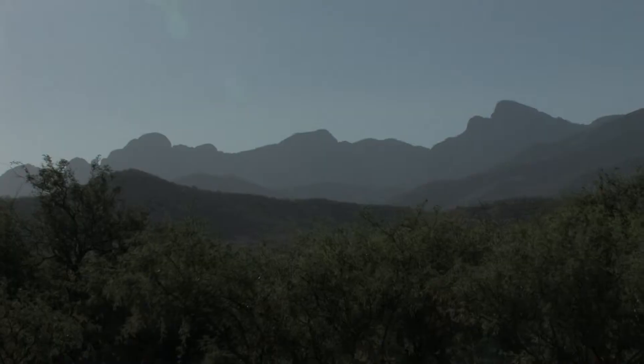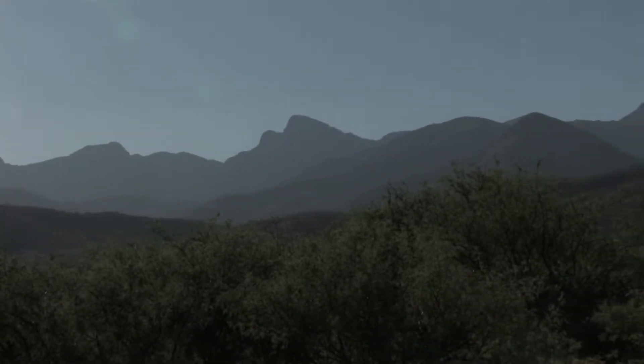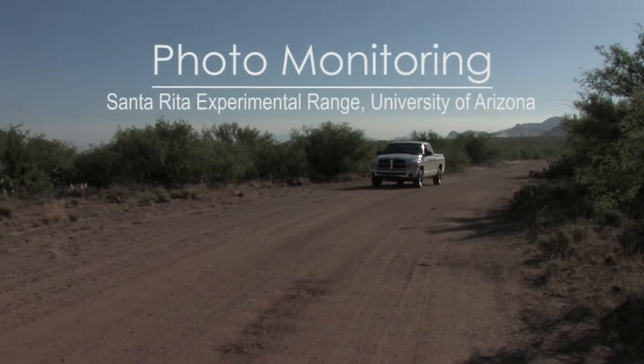I'm Mitch McLaren, I'm the director for research at the Santa Rita Experimental Range. Today we're on the Santa Rita Experimental Range in mid-June 2012. On the Santa Rita's 50,000 acres, we have 120 repeat photography stations that we try to visit on a regular basis.